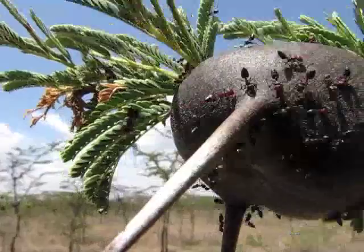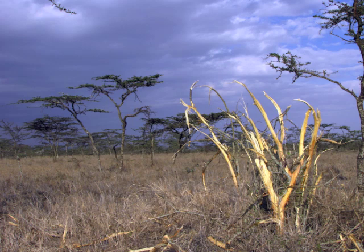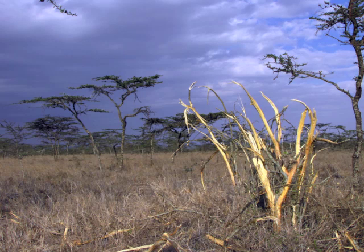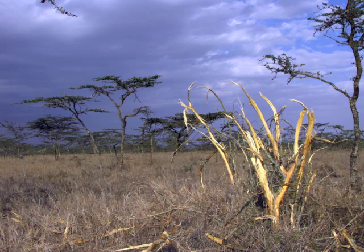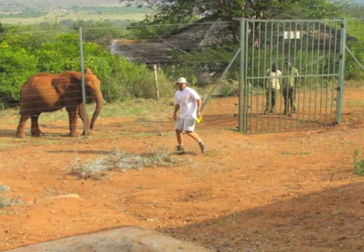But can these tiny defenders protect trees from the threat posed by elephants, the world's largest land-dwelling mammal? When Jake and I saw scenes like this one, we began to wonder if these ants might be more formidable defenders than we'd imagined. The photo was taken during a drought year when elephants were obliterating a lot of trees. What you see in the foreground is Acacia mellifera, an acacia species that does not house ants, and you can see what kind of shape it's in. Surrounding that tree are Acacia drepanolobium, the ant plant, and as you can see, those plants are completely untouched by elephants.